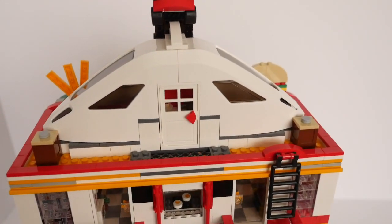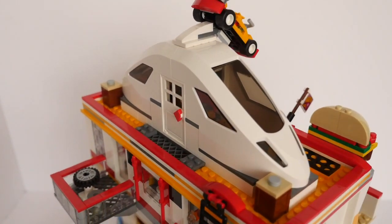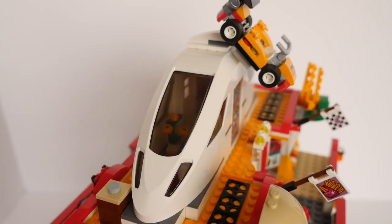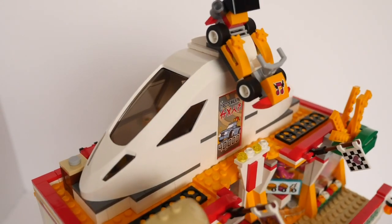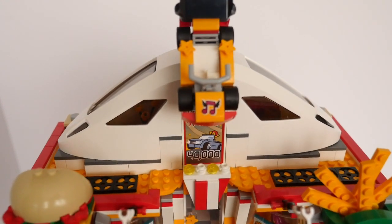On the roof is a tiny apartment for the mad cat lady who owns the diner. The racing car from the Drifting Diner set provides a nice 3D sign which balances precariously on the oddly shaped apartment.